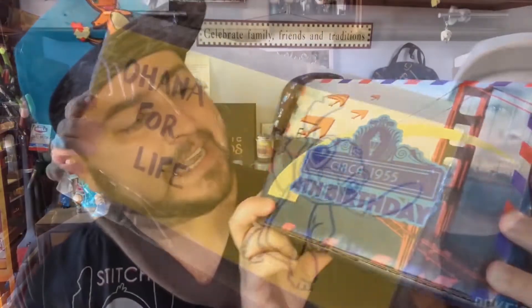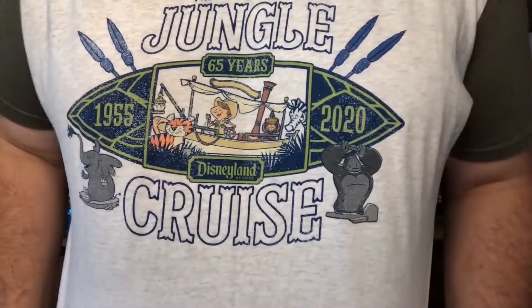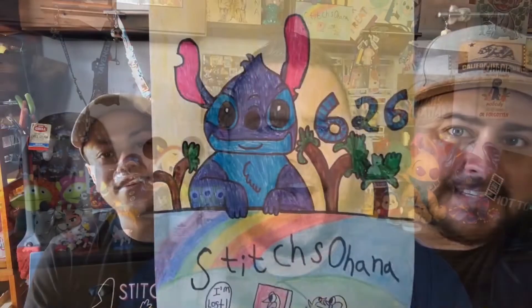Welcome back Ohana! Let's get our caffeine on! Welcome back Ohana, or if you're new to my channel, welcome! My name is Thomas and this is Stitches Ohana.